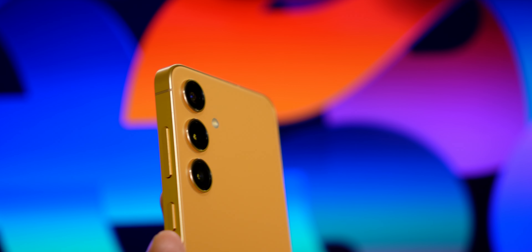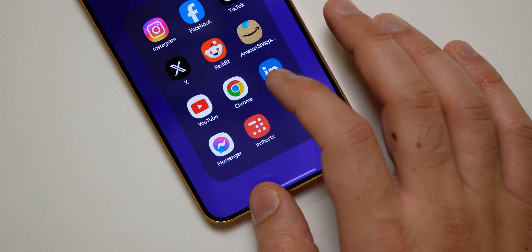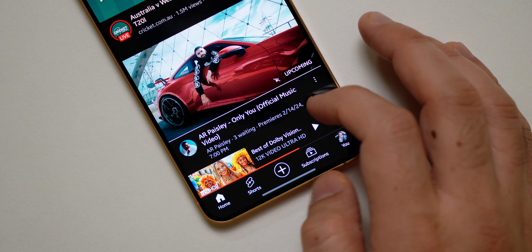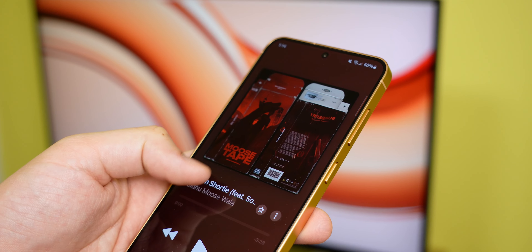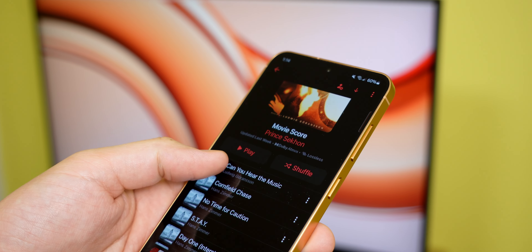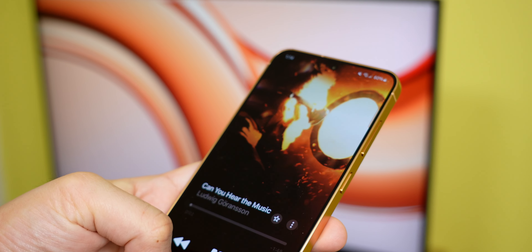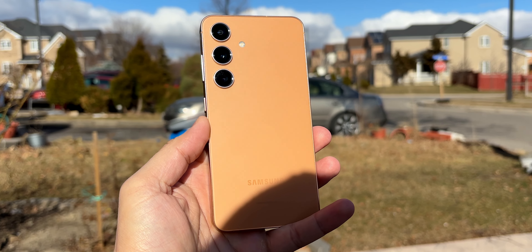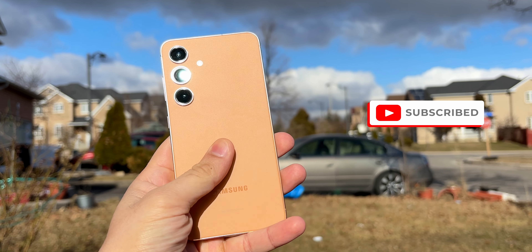And that is the S24 — a phone that's mostly similar to the S23 with minor upgrades. Samsung has gotten away by giving users a very similar experience with the entry-level phone, but starting with the S25, Samsung really needs to step it up. For users coming from the S21 or older, the S24 would make a solid upgrade. For the rest, I would wait until the S25. That's it for this video — subscribe and I'll catch you in the next one.